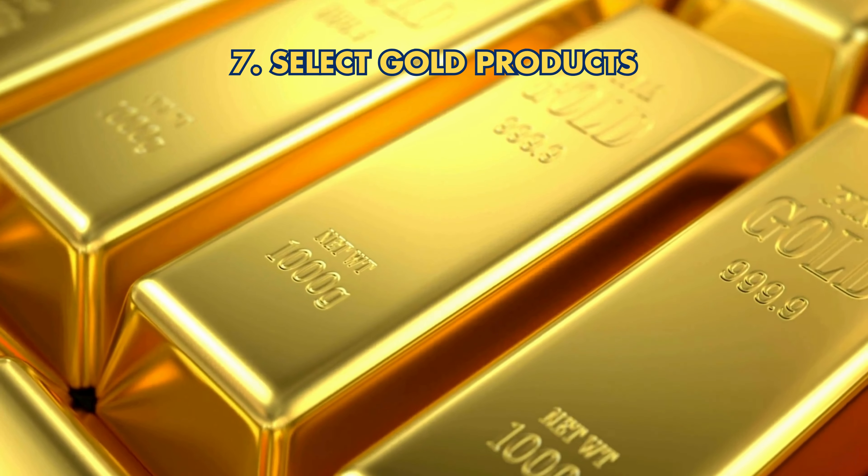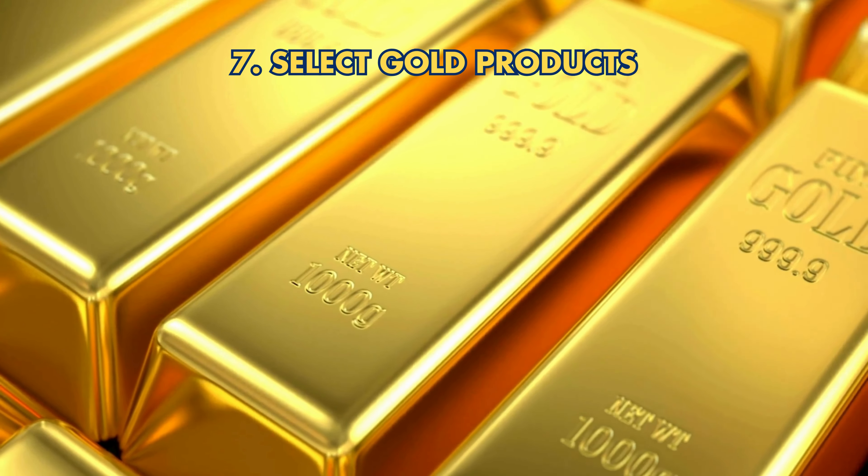Step 7: Select gold products. Choose IRS-approved gold investments like bullion, coins, or bars.